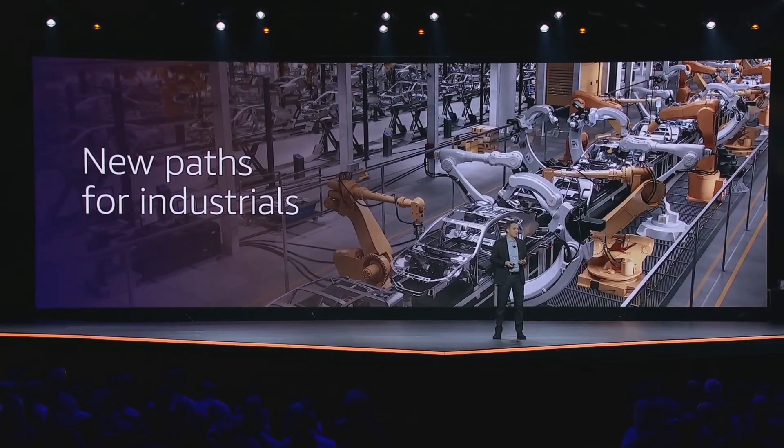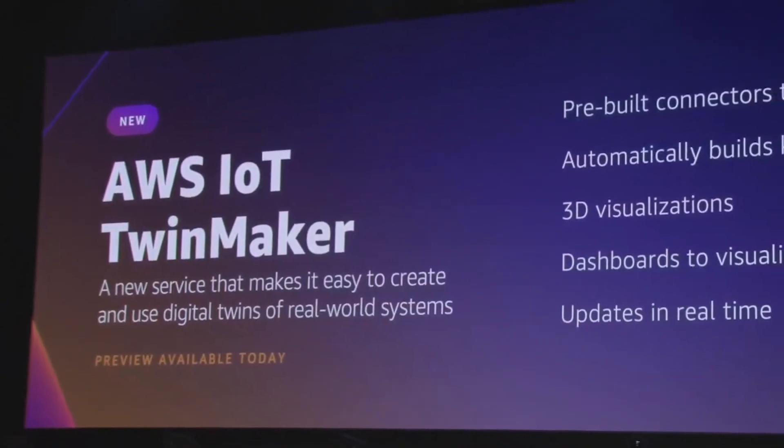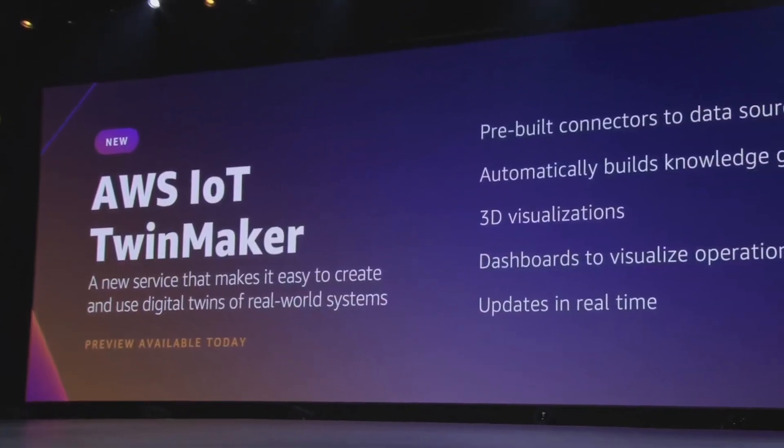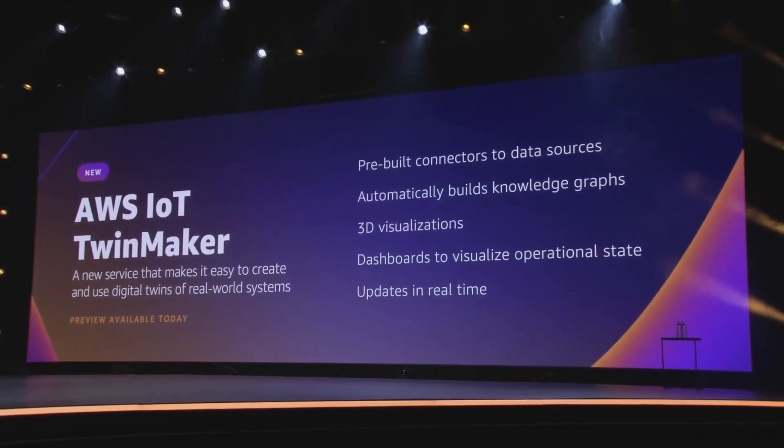The next two announcements were aimed at the industrial sector. The first new service is called IoT TwinMaker. TwinMaker allows developers to create digital twins of their physical infrastructure. Using this service, developers connect physical devices like equipment sensors to the cloud and can generate digital representations of their hardware. There are a ton of different applications for this type of service, including hardware efficiency, failure monitoring, cost reductions, dashboarding, and many more. All of the connected data updates in real time to the cloud.